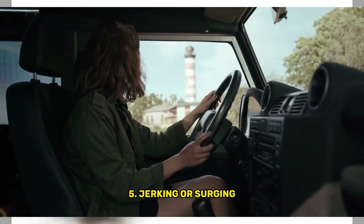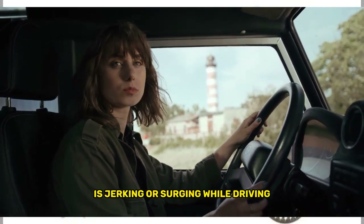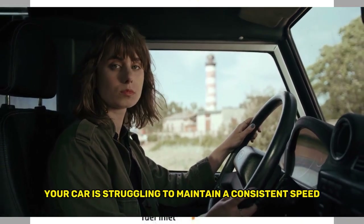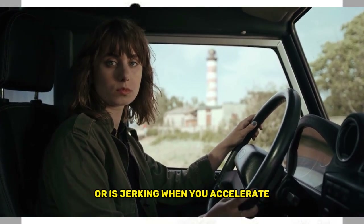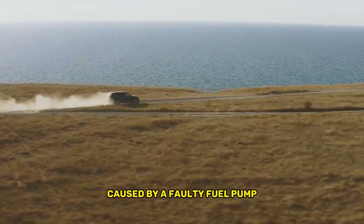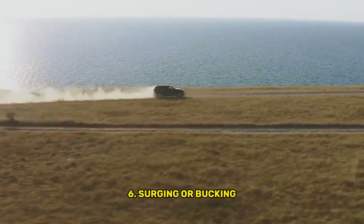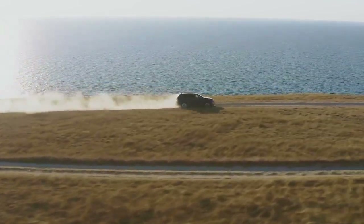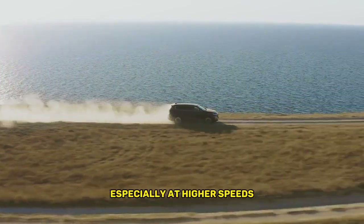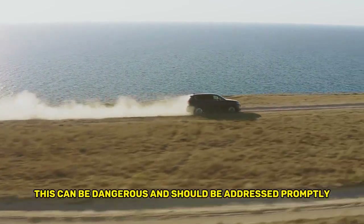Fifth, jerking or surging: another symptom of a bad fuel pump is jerking or surging while driving. If you notice that your car is struggling to maintain a consistent speed or is jerking when you accelerate, this could be due to a lack of fuel pressure caused by a faulty fuel pump. Sixth, surging or bucking at high speeds: inconsistent fuel supply can cause the engine to surge or buck, especially at higher speeds. This can be dangerous and should be addressed promptly.